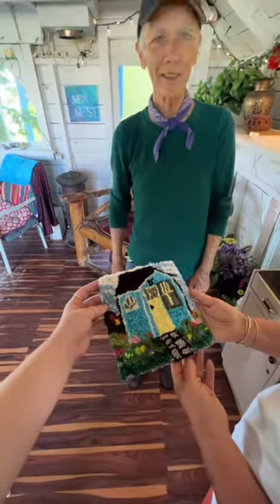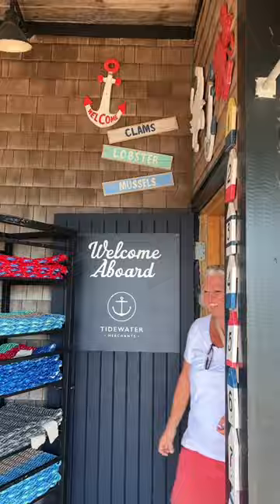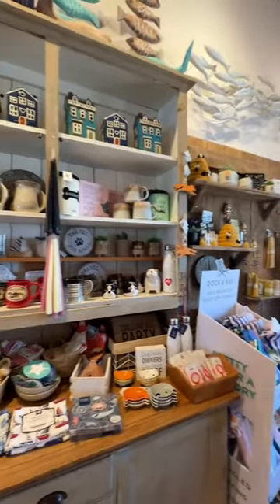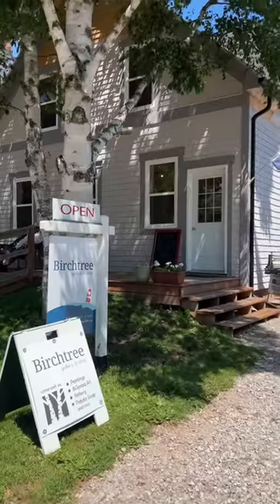We spent some time talking to the owner and learning how they're made, and then me and my mom went over to the pier and went into this cute little gift store which had so many fun little things. I ended up getting this little salt and pepper shaker which I'm so excited about, and Victoria by the Sea is just so stunning.